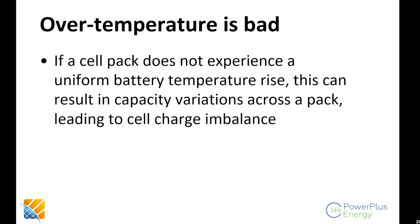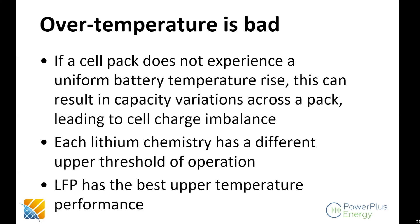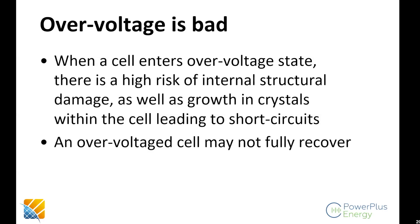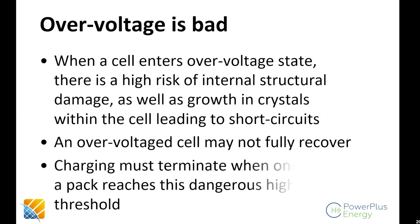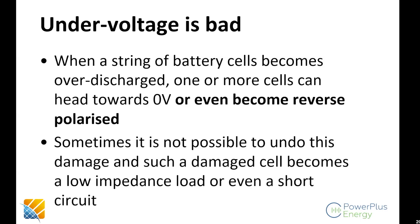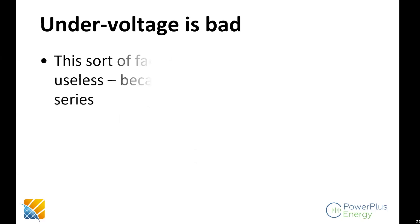Over-temperature is very bad because it causes cell performance degradation — you need to shut down charging or discharging when over-temperature is reached. More sophisticated BMS will not just execute an on-off strategy but will do current management as well. Non-uniform battery temperature rise can cause cell capacity variations across a pack, so management systems need to observe and take appropriate action. Over-voltage can cause structural damage to cells — growth of crystals leading to internal short circuits. An over-voltage cell often cannot recover. Under-voltage is similar: cells can reach zero volts, or worse, become reverse-polarized by the other cells around them — at that point the cell is irreparable.